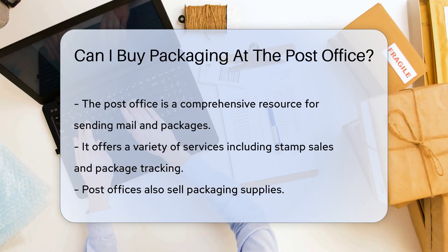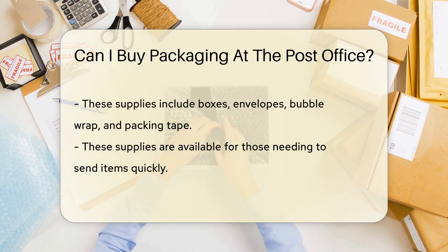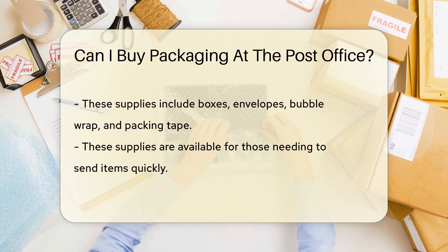Well, the answer to that question is yes. Most post offices sell a range of packaging supplies, including boxes, envelopes, bubble wrap, and packing tape. So if you're in a pinch and need to send something in a jiffy, your local post office has got you covered.